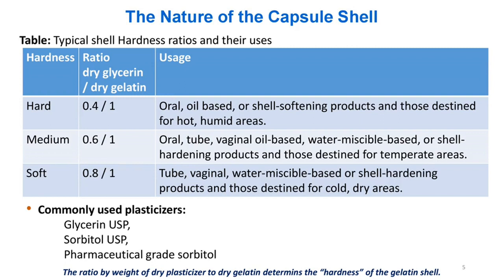Typical shell hardness ratios and their uses — Dry glycerin/dry gelatin ratio: Hard 0.4/1 (for tube, vaginal, water miscible-based or shell hardening products destined for cold, dry areas); Medium 0.6/1 (for oral, tube, vaginal, oil-based, water miscible-based or shell hardening products for temperate areas); Soft 0.8/1 (for oral, oil-based or shell softening products and those destined for hot, humid areas).